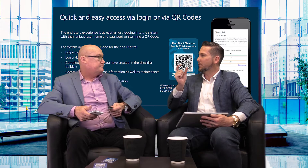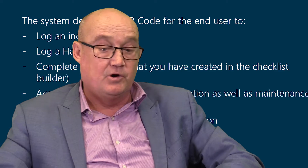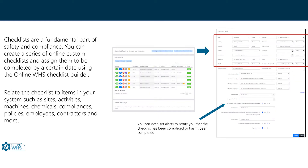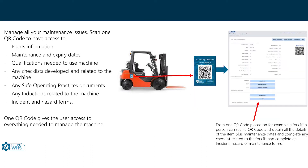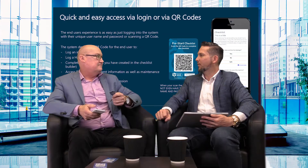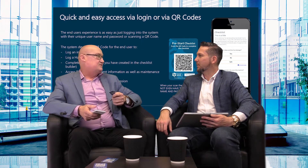This is not just an information-based site — it's completely interactive. It actually logs into your system and you're filling out your form. You can set email alerts to automatically alert you; for example, if it was an incident or a checklist completed. You could build a checklist inside your system, put the QR code on a forklift, scan it, complete it, and when it's completed it'll email the manager to say that checklist has been done.